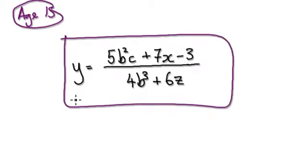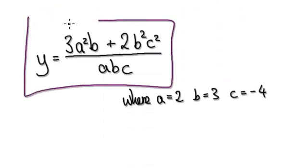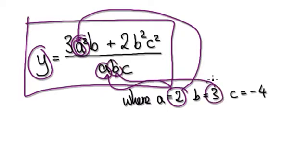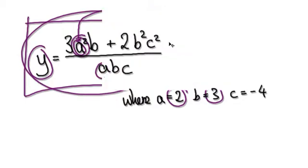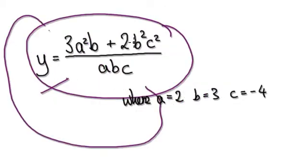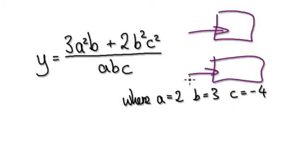But before they can manipulate algebra, they need to be able to read algebra. Reading algebra would be me presenting something like this and asking you to work out the value when a is 2. You put 2 into the expression, square it, substitute b, and so on. If you can't remember how to do this, I will guide you, and you can in turn guide your child. The ultimate aim is to get them to manipulate algebra, but first they need to read algebra.